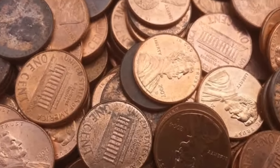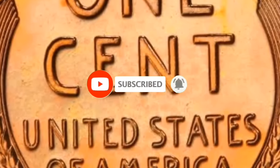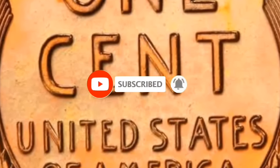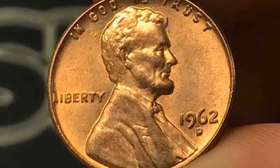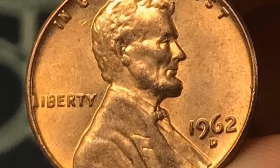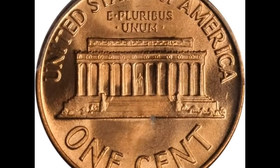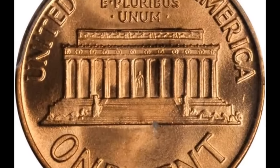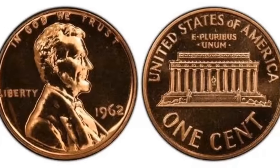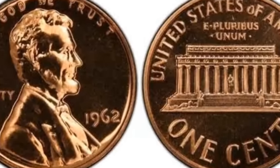If you're ready to uncover the secrets behind these numismatic treasures, hit that subscribe button and let's embark on this exciting journey together. Number 8: the 1962 Lincoln cent graded Mint State 67 Plus Red by PCGS. It is sometimes difficult to remember that the Lincoln Memorial cent design is now more than half a century old. Despite massive mintages, these coins were not saved and are now condition rarities with the plus designation.